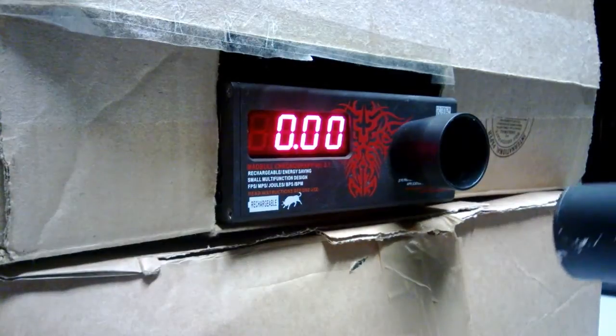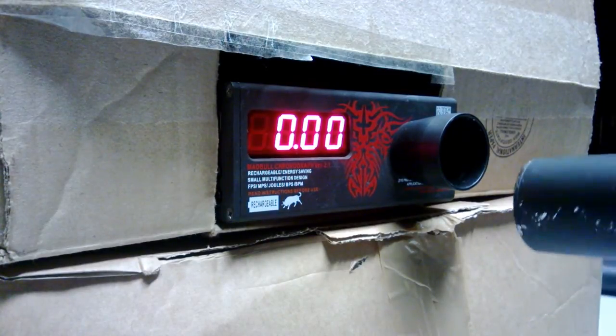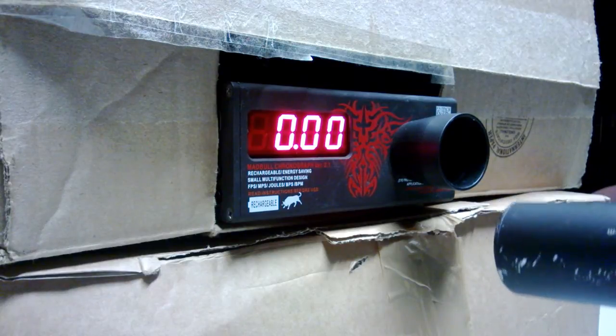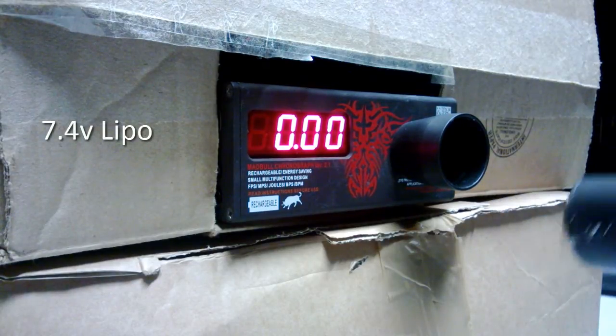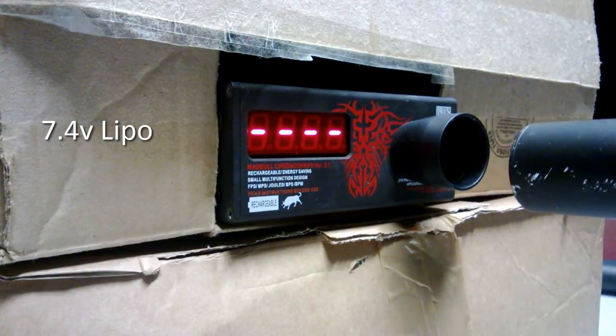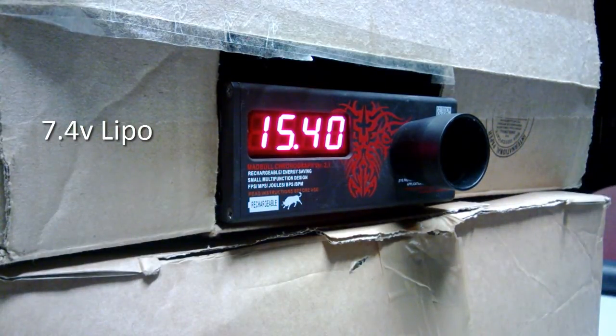I'm going to start with the 7.4 LiPo — we're going to see in terms of rate of fire how these different batteries work. We're getting around 14 to 15 rounds per second with the 7.4 LiPo.